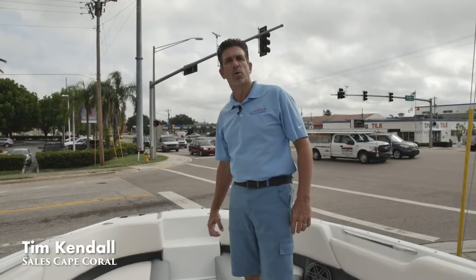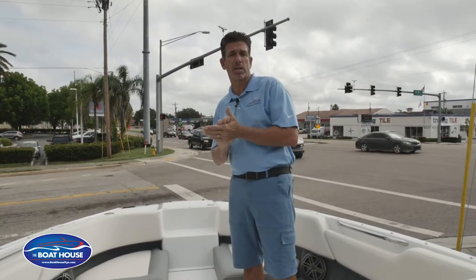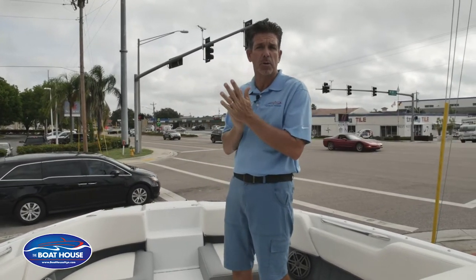Good morning, Tim at the Boathouse in Cape Coral. We also have a store in Naples and a store in Port Charlotte, as well as four stores in the North as well, so check us out. We've got you covered anywhere you need to go boating.